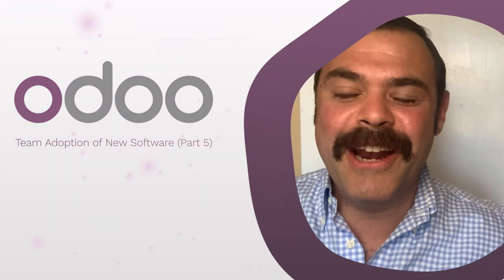Hi everyone, I'm Yossi, head of product communications at Odoo. For today's Odoo tips and tricks, we are going to carry on our continued discussion about change management when adopting new software, and how, when it's done right, it can positively impact the outcomes of an implementation project.